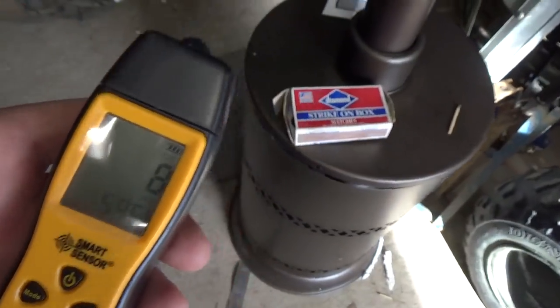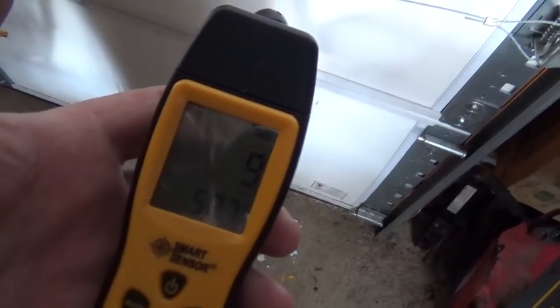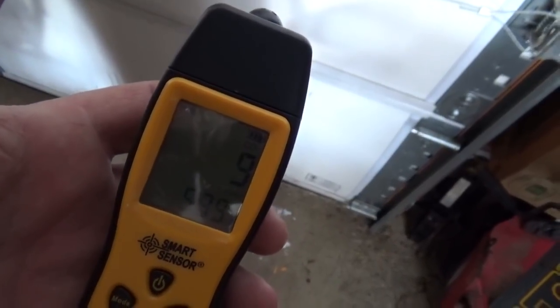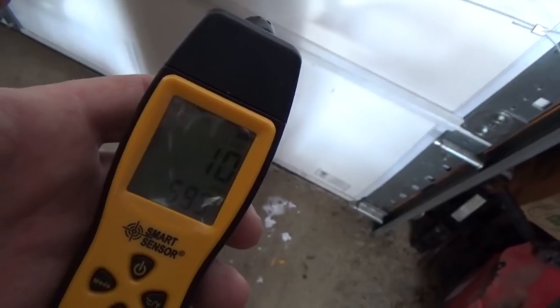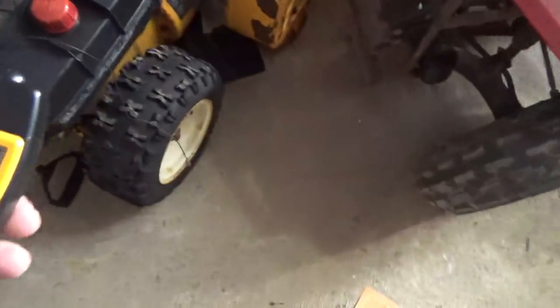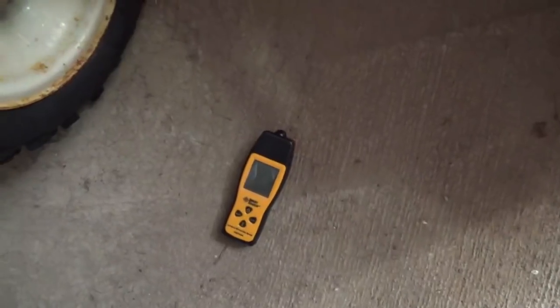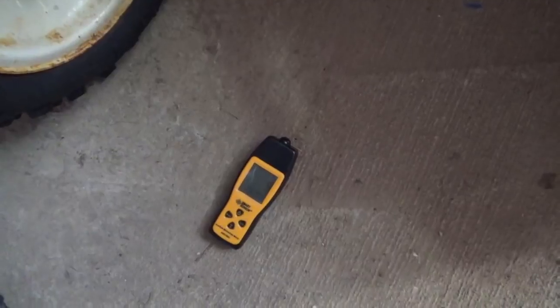The other interesting thing: as you walk away from the heater toward the door, the reading goes down dramatically. It doesn't necessarily mean the concentration is lower away from the heater — if anything, the heater itself causes air currents that move the CO away. I would think carbon monoxide is a little heavier and settles toward the floor, and that appears to be the case.